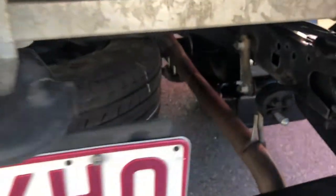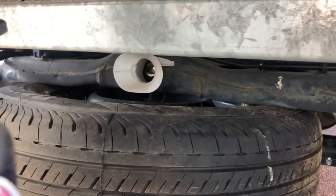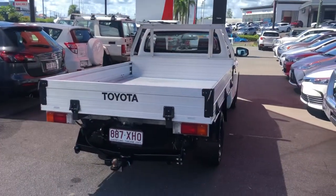The spare wheel looks like it's never been used because I can still see the riveting on it. I'll just zoom back so you can see the rear of the ute.